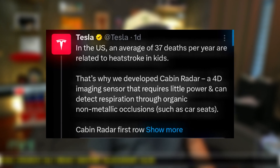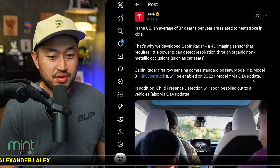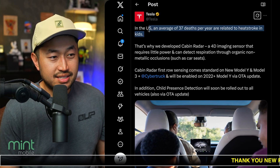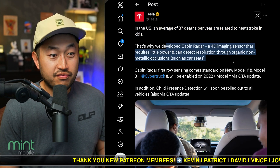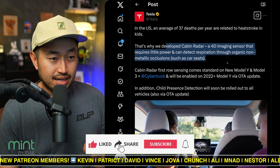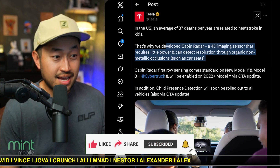Let's talk about Tesla in-cabin 4D radar. Tesla has actually explained it, which has given us some insight on why this is impactful. Tesla posted that in the U.S. an average of 37 deaths per year are related to heat stroke in kids. That's why they developed cabin radar — a 4D imaging sensor that requires little power and can detect respiration through organic non-metallic occlusions such as car seats.